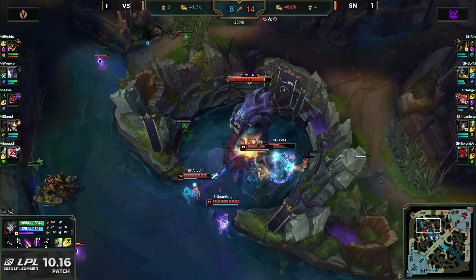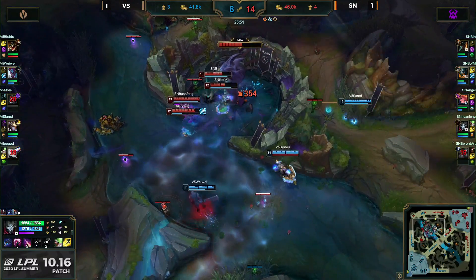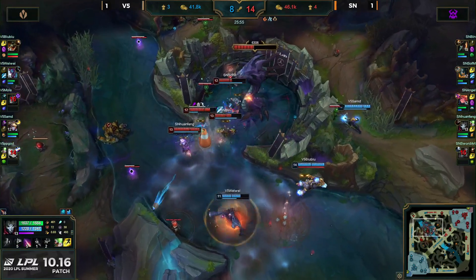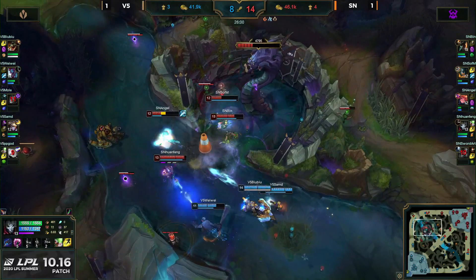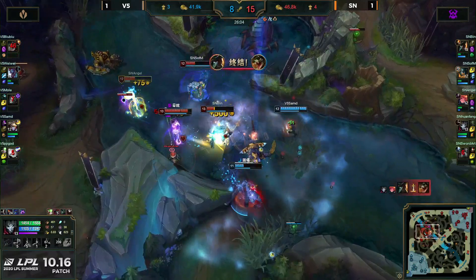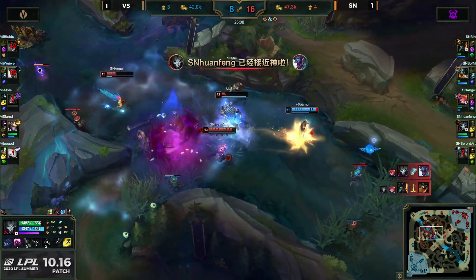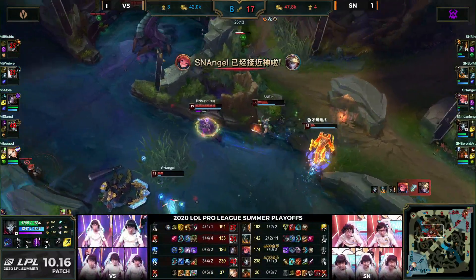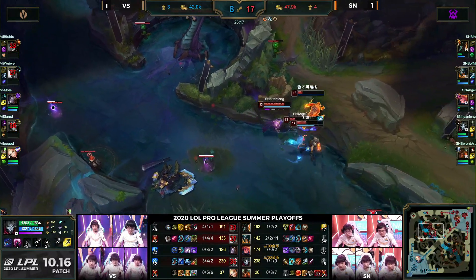Weiwei has to smite just to get his Nimbus Cloak to escape, but PB God — that's a trouble bubble coming on through. Another kill for Angel. SamD does not have the damage to turn anything around. A two-for-one so far. Looks like V5 might just accept it. Really egregious decisions coming out from Mole. V5 might be able to stop this one with the poke from SamD. Weiwei does have smite available — no Dominus available for Bubu as he tries to find a way into the play.